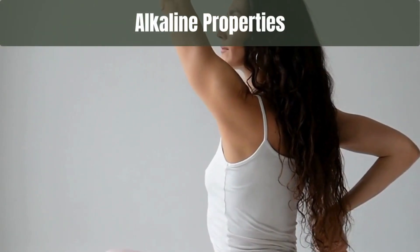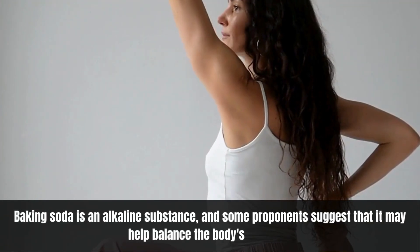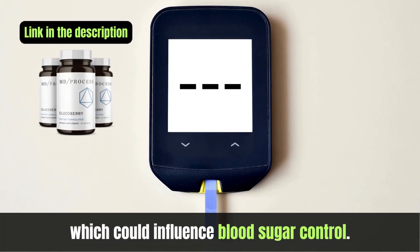Alkaline properties: Baking soda is an alkaline substance, and some proponents suggest that it may help balance the body's pH levels, which could influence blood sugar control.